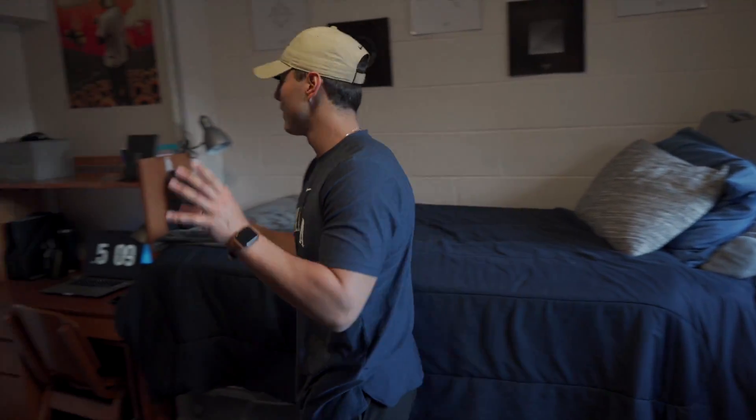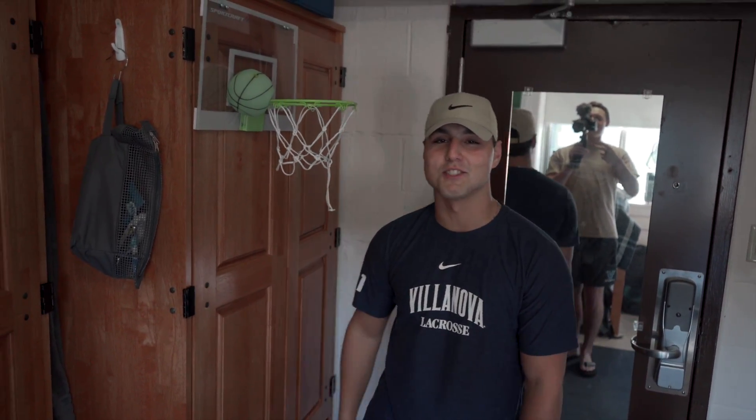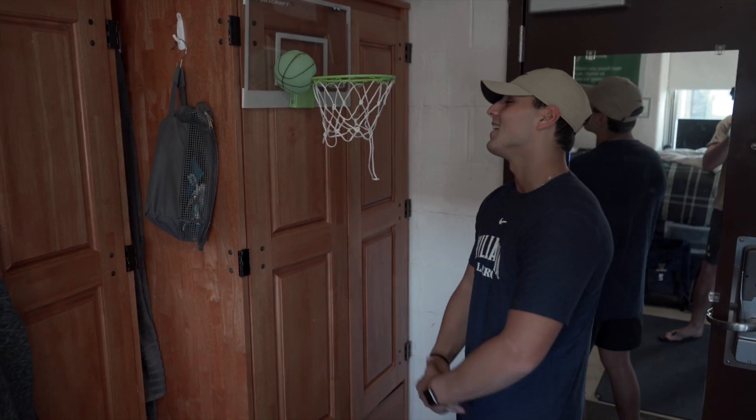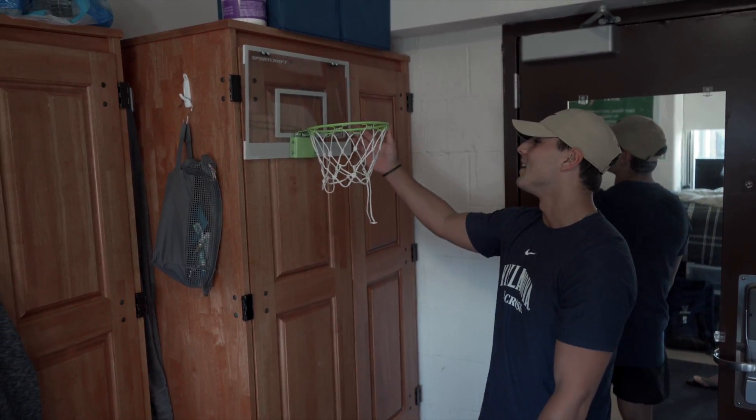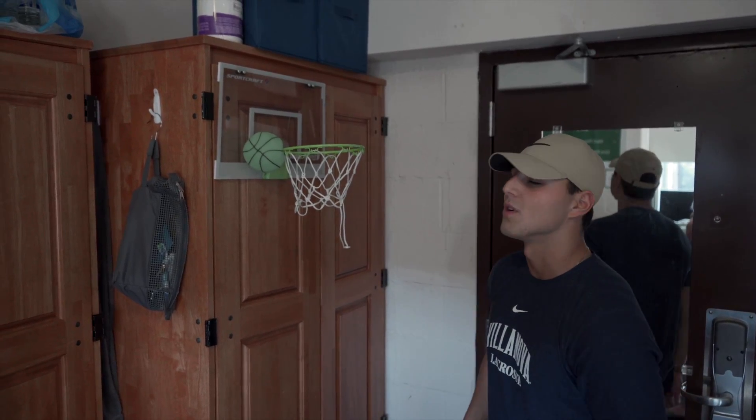Moving on over here, as you can see, this bad boy made a comeback from last year — you know how it is. We're just out here grinding day and night. It's a glow-in-the-dark basketball hoop, so it's a fun little addition to the room. I recommend grabbing one if you guys don't have one.